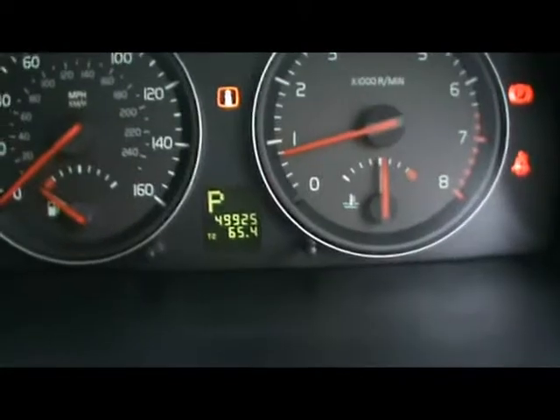The car has covered 49,000 miles. If you'd like any more information on this car, please don't hesitate to contact us. Thanks for watching.